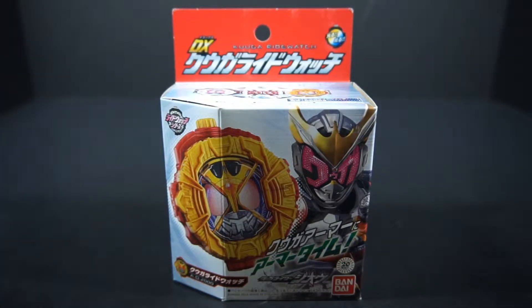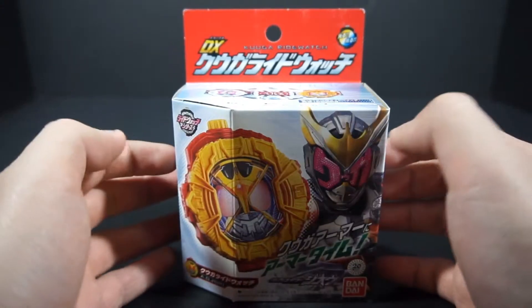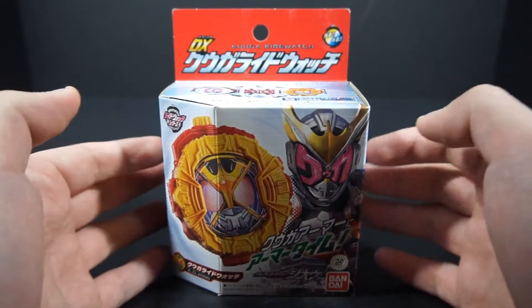Hello people, this is Power here with the review of the DX Kuga Ride Watch from Kamara Geo — specifically this comes from Kamara Heisei Generations Forever, as this is where this ride watch debuted alongside the next review.